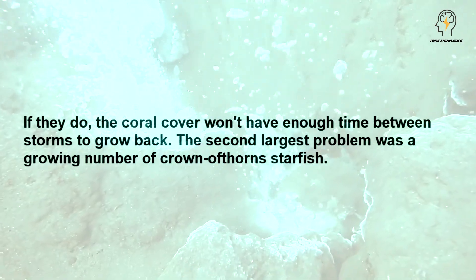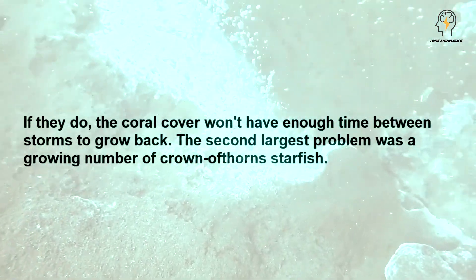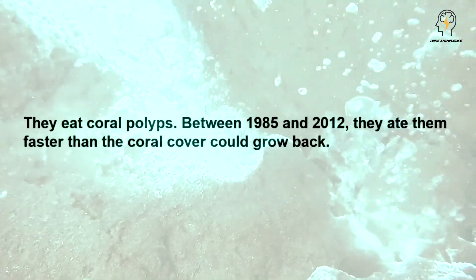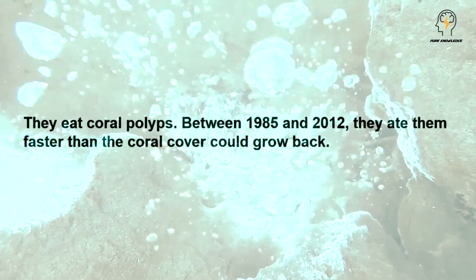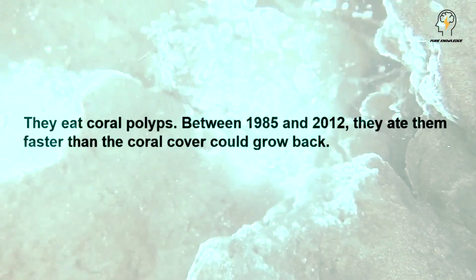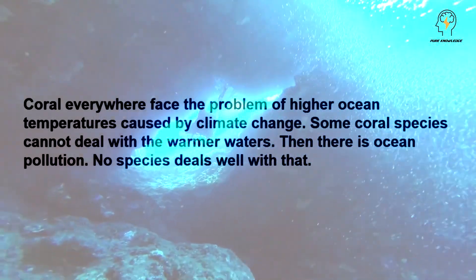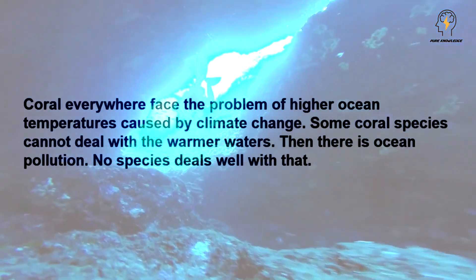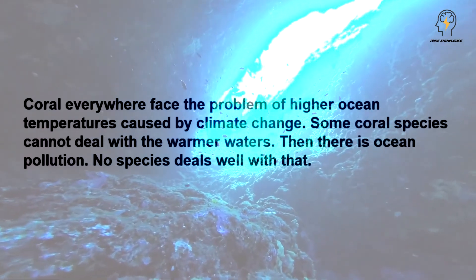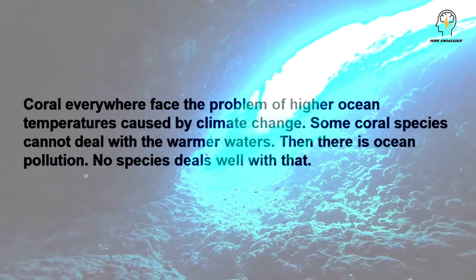The second largest problem was a growing number of crown-of-thorns starfish. They eat coral polyps. Between 1985 and 2012, they ate them faster than the coral cover could grow back. Coral everywhere faced the problem of higher ocean temperatures caused by climate change. Some coral species cannot deal with the warmer waters. Then there is ocean pollution. No species deals well with that.